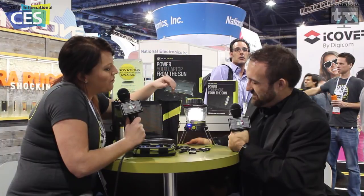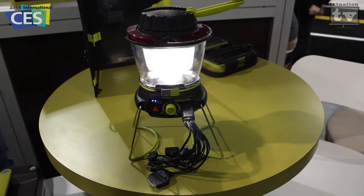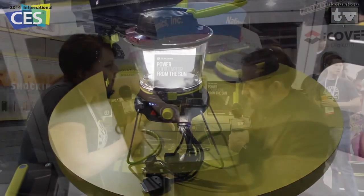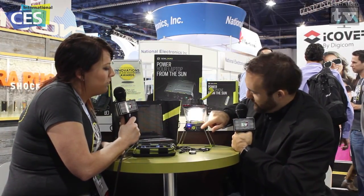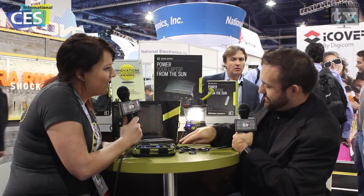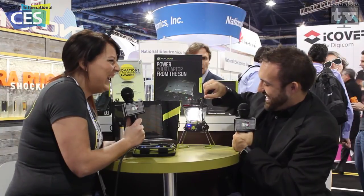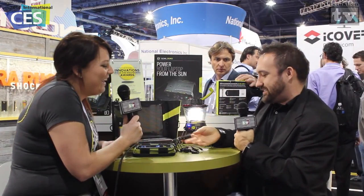Right here is by far one of my favorite products — it is the Lighthouse 250 lantern. It's USB rechargeable with the cable built in, so you're never going to lose it. It also has a crank, so you can have emergency power anywhere you go. It lights up good and bright, and it looks like there's some sort of USB port on the front — tell me a little bit about that.